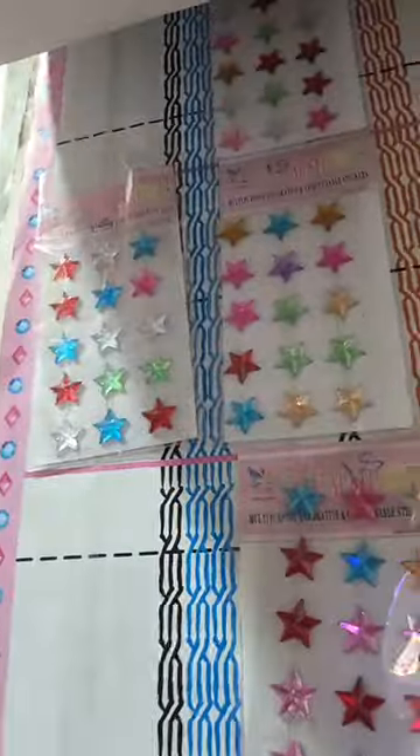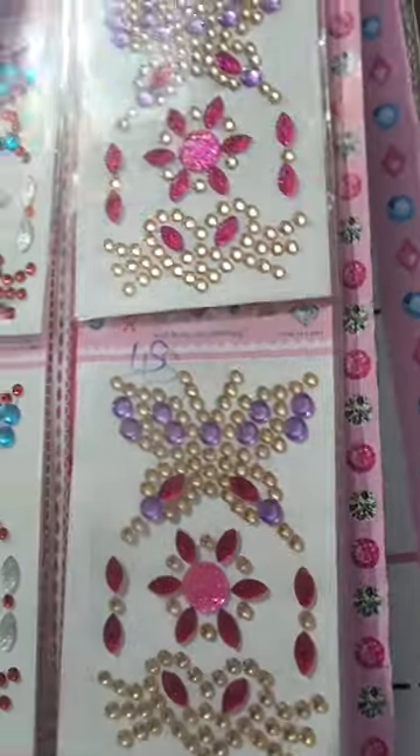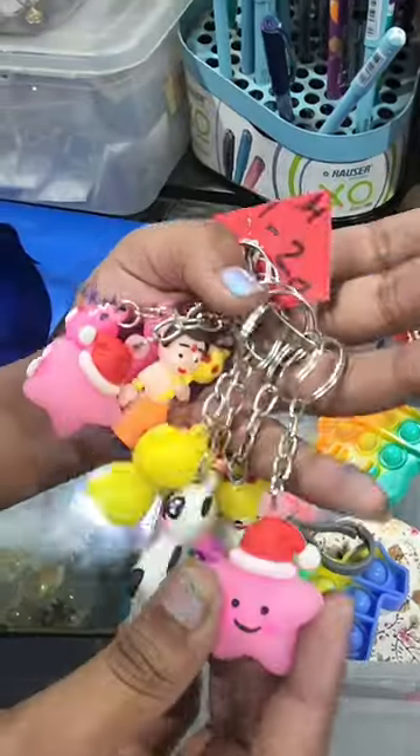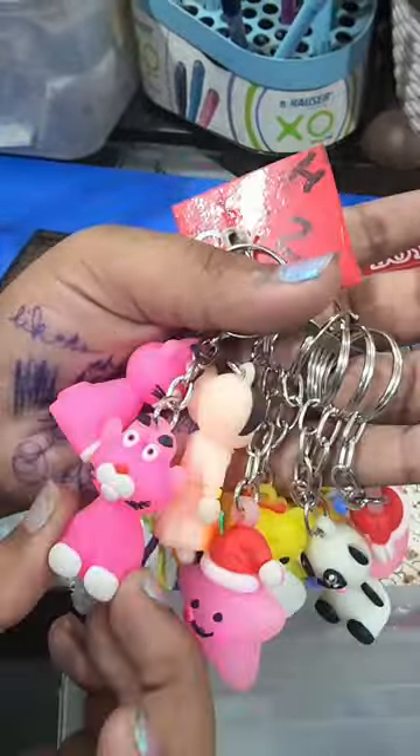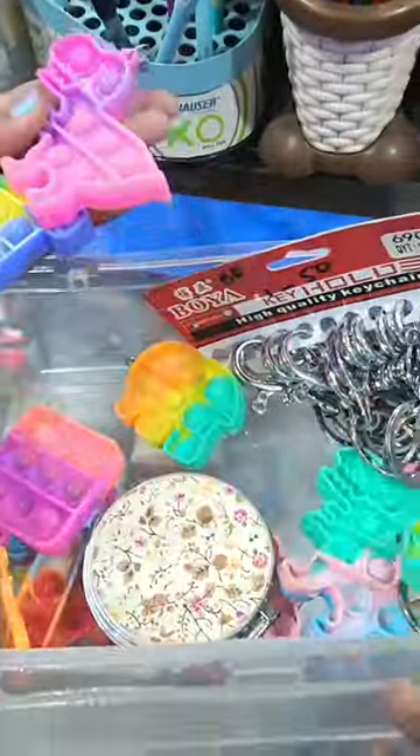Star also found gem stickers here. These were small packs for around 10 rupees. Star also picked up keychains — specifically Star's keychain. They were about 25 to 30 rupees, and there were also many pop-it keychains here.